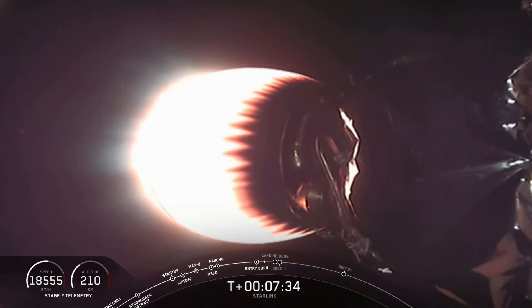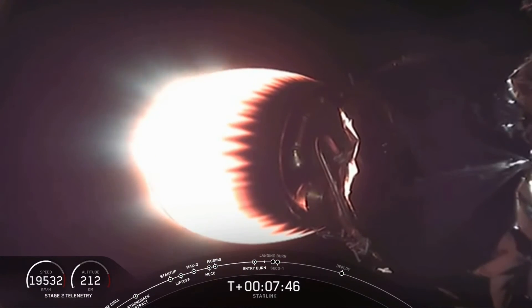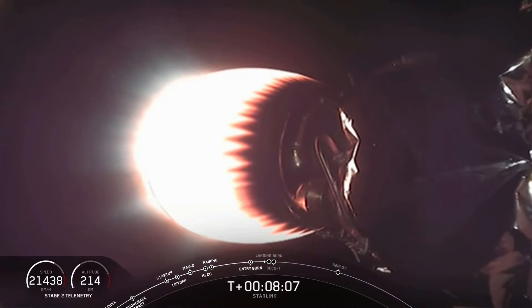The next maneuver will be the landing burn, reigniting just one single Merlin engine to make a soft landing on top of the drone ship. This is the seventh successful launch for this booster, making this the seventh recovery attempt. We just heard that the booster is now transonic as it re-enters Earth's atmosphere.